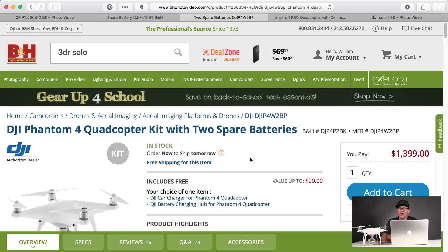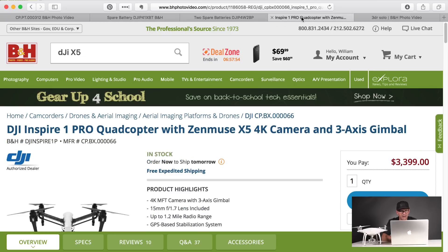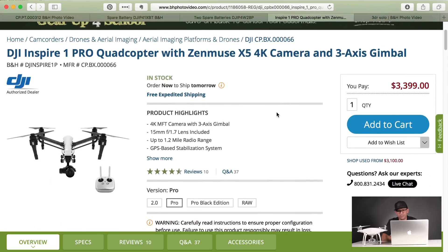They've also marked down the Inspire One Pro. I have one and I love it — I haven't started posting videos on it yet, but I will soon. It's marked down from $3,899 to $3,399. It's 4K like the Phantom, but it has a much larger sensor because it's a micro four-thirds camera. It's an awesome platform. If you're looking at getting into a higher-end setup, these are easy — you just pop the props on and get going. You can do dual controller with it. Fantastic price at $3,399.